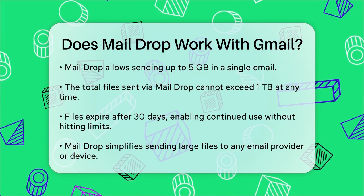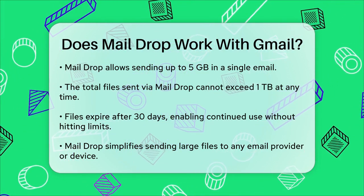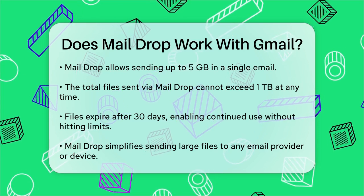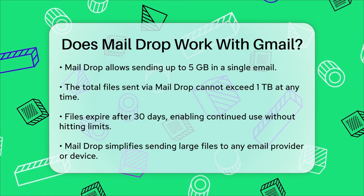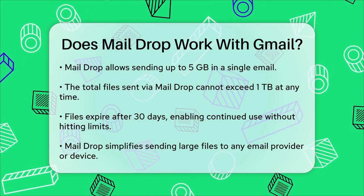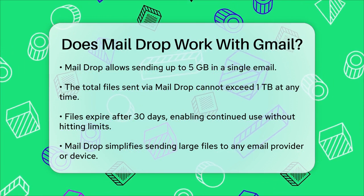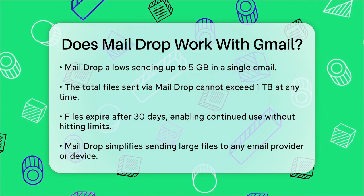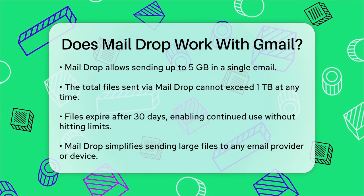you can keep sending more attachments without worrying about hitting that limit. So to answer your question directly: yes, MailDrop does work with Gmail, as long as you've added your Gmail account to the Apple Mail app and enabled the MailDrop feature. This makes it easy to send large files to anyone, regardless of their email provider or the device they use.